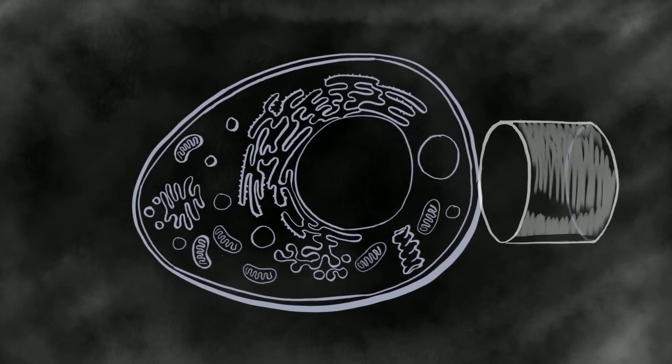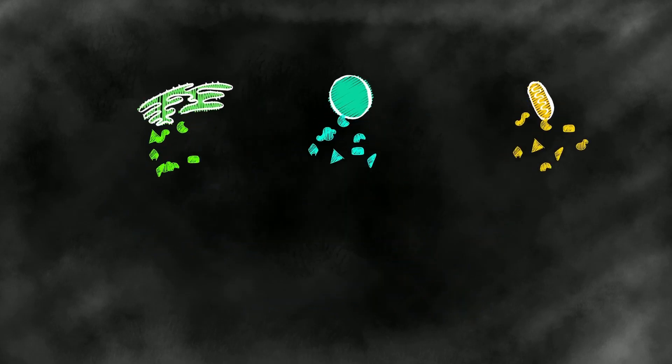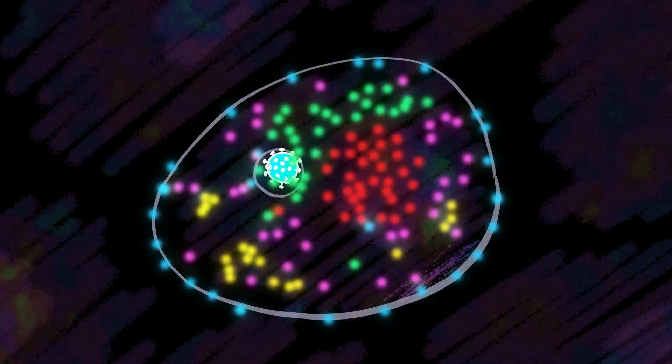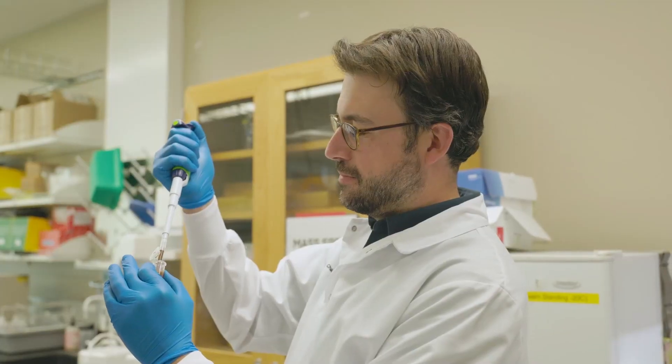What we did was develop methods to isolate organelles from cells in ways that maintain these organelles intact. We can ask: what is the list of all the proteins present in one specific organelle? We infected cells with a virus and saw hundreds of proteins relocalizing to new locations. We found, for example, that we could use drugs that inhibit that response to also inhibit infection.